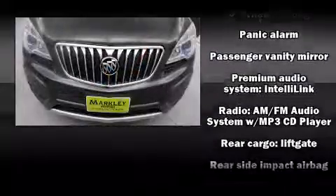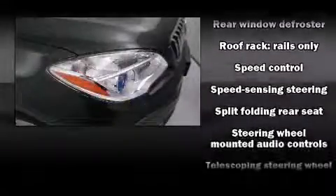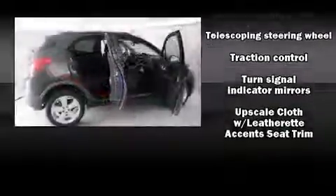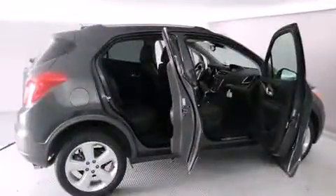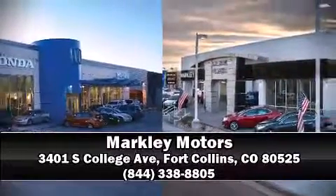A premium sound system with six speakers provides you and your passengers a sensational audio experience. Side curtain airbags deploy in extreme circumstances, shielding you and your passengers from collision forces. Our sales reps are knowledgeable and professional — stop in and take a test drive.